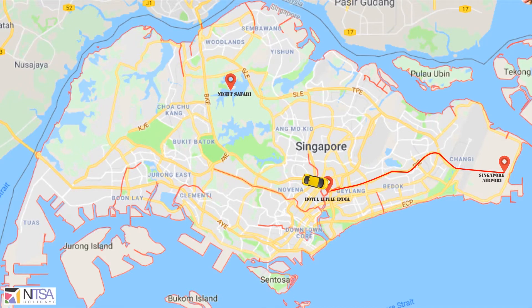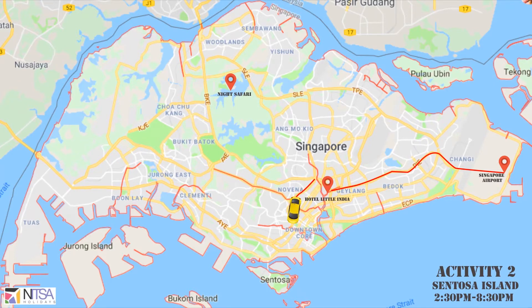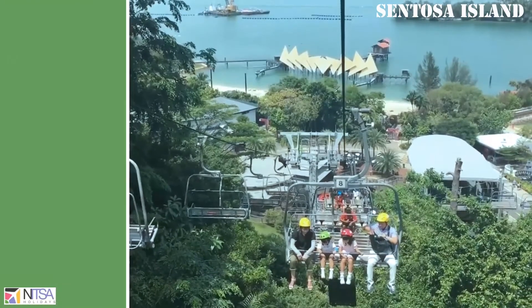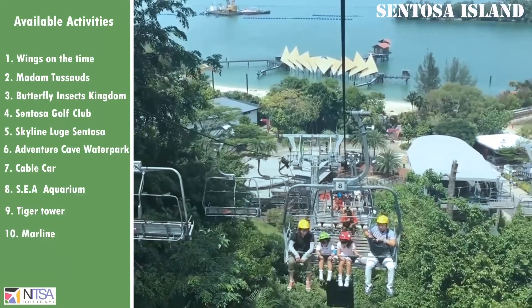Another activity is Sentosa Island, which starts at 2:30 pm and ends at 8:30 pm. It includes activities like Cable Car, Wings of Time, and many more. Please refer to the inclusions in your package.